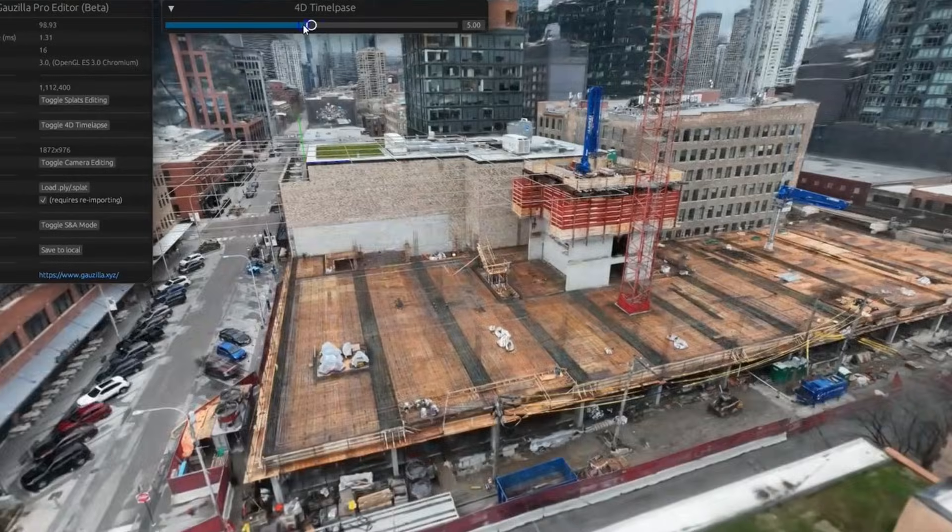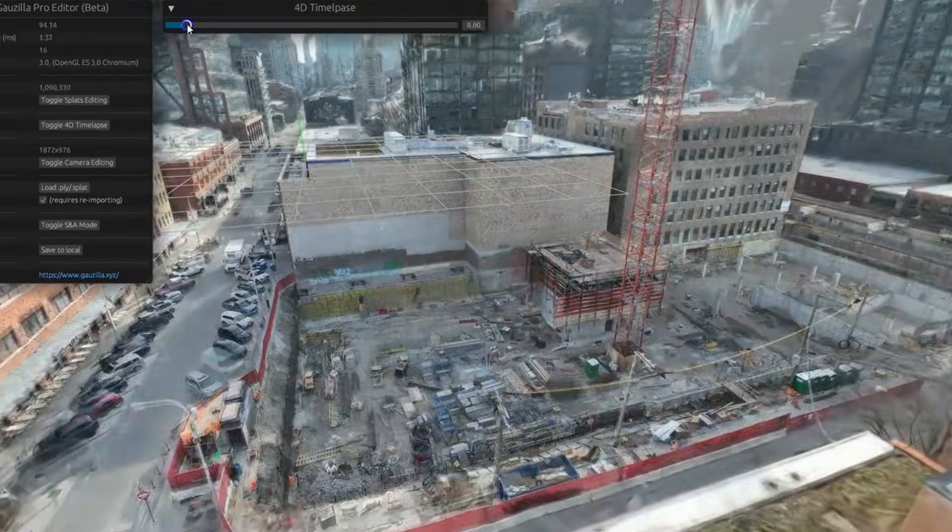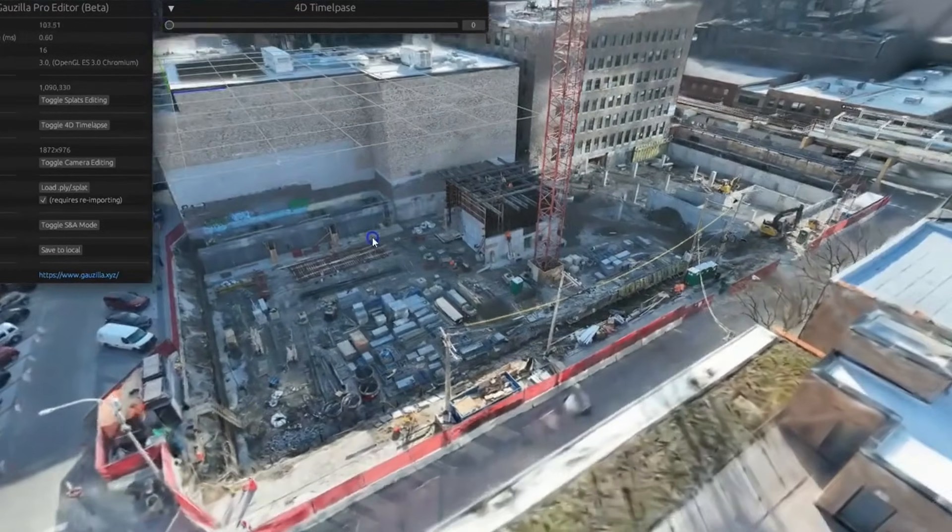You might also hear the term '4D mapping' — while it sounds futuristic, it really just refers to 3D maps with a time component, showing changes over time, whether it's monitoring a construction site or tracking urban growth. As AI continues to evolve, we're looking at a world where spatial data is captured, processed, and analyzed without human input. Eventually, 3D mapping won't just be about seeing the world — it will be about interacting with it in real time.